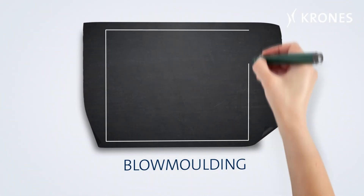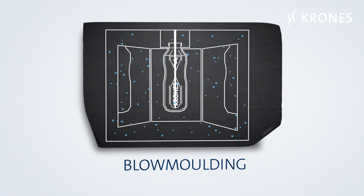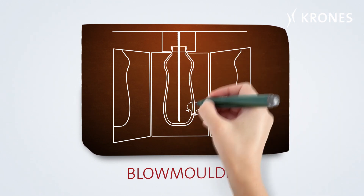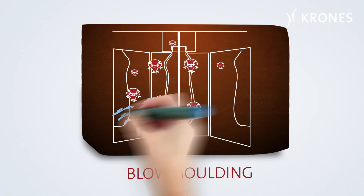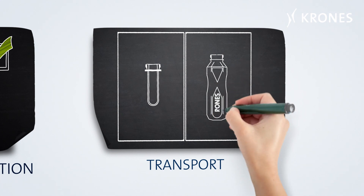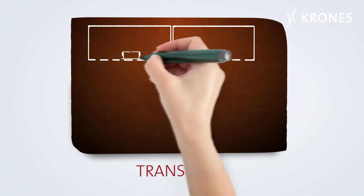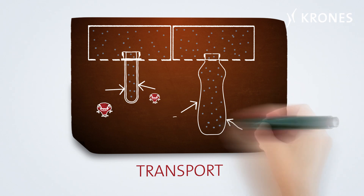Now we come to the blow molding function. In the ContiForm Asept block, the entire environment is sterile, including the blow molder, with all the lines for the blowing air. What's relatively ineffective here is manual cleaning and sterilization of the molds, together with the stretching rod. In the ContiForm Asept block, preforms and containers are transported in an absolutely aseptic environment. It's not enough simply to say aseptic inside the preform — from the outside there's nothing going to penetrate anyway.